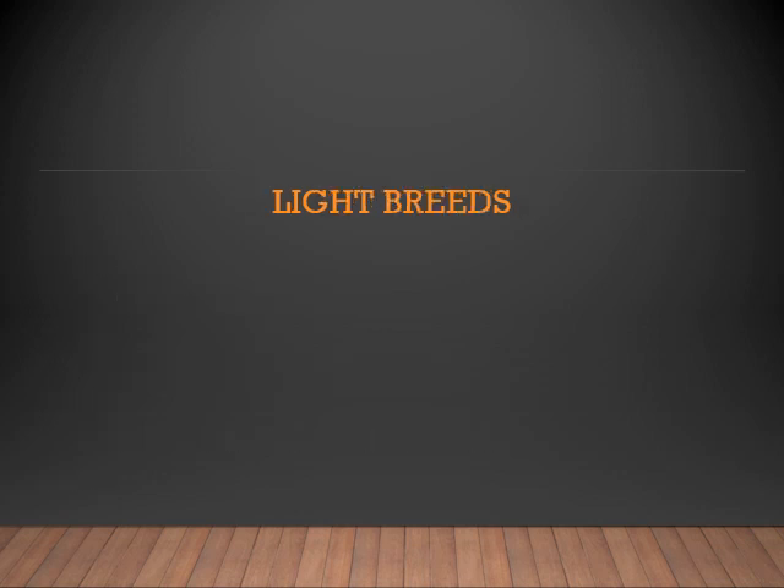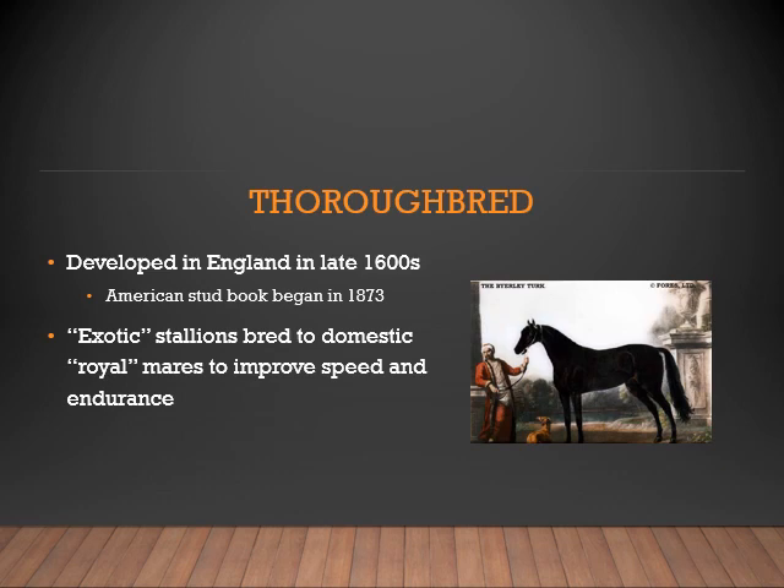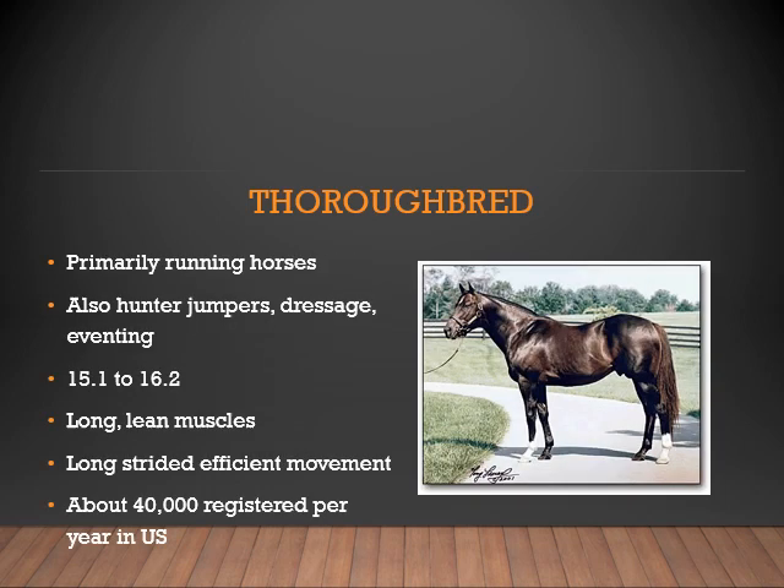Let's look at some light breed horses. First, we'll start with the Thoroughbred. The Thoroughbred was developed in England in the late 1600s. They have an American stud book that began in 1873, in which they can trace the history and pedigrees of the Thoroughbred breed. Exotic stallions were bred to domestic royal mares to improve speed and endurance.